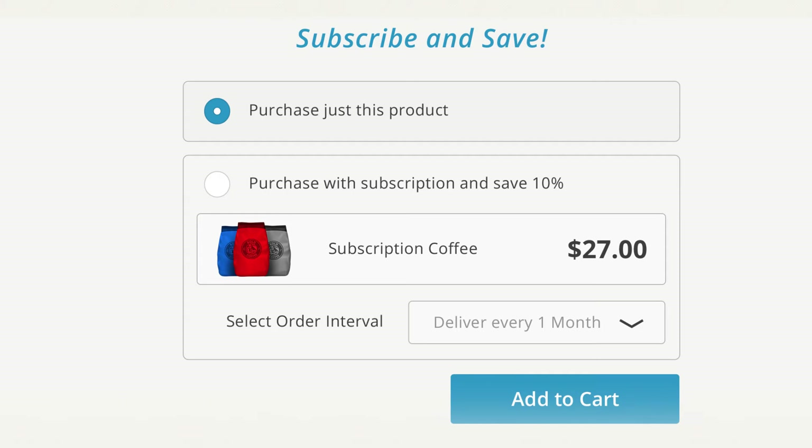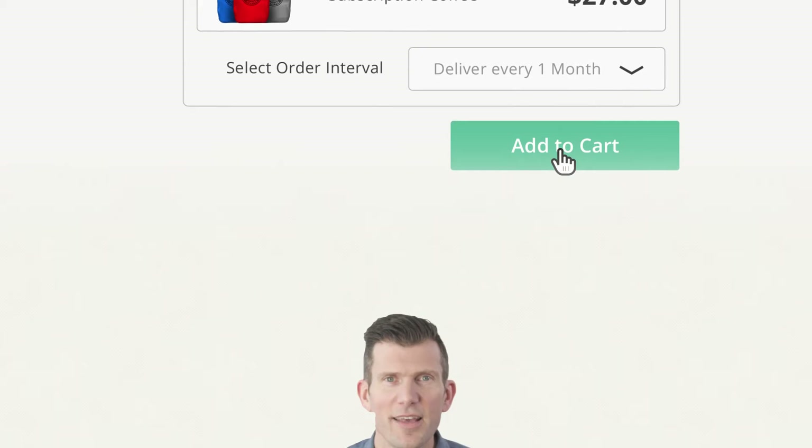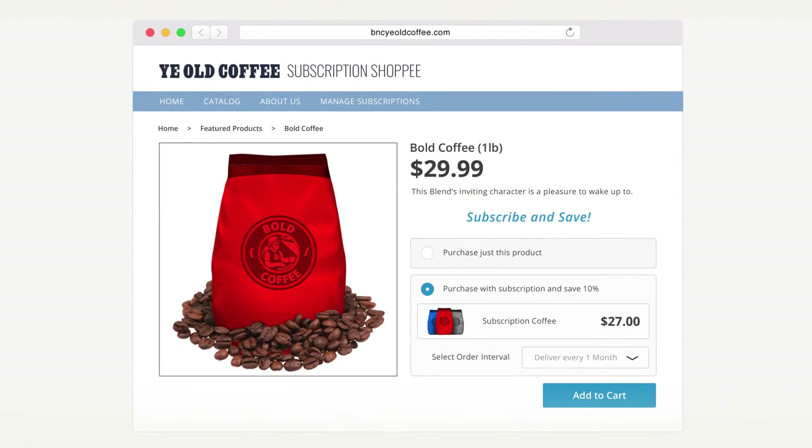Currently, if you offer subscriptions on Shopify, your customer can subscribe to a product and you can offer them a discount if they buy a subscription rather than a one-time purchase. Now that's a good start, but we think we can do better. For example, if you're selling bags of coffee, your customer has to subscribe to the full size bag and that's their only option.